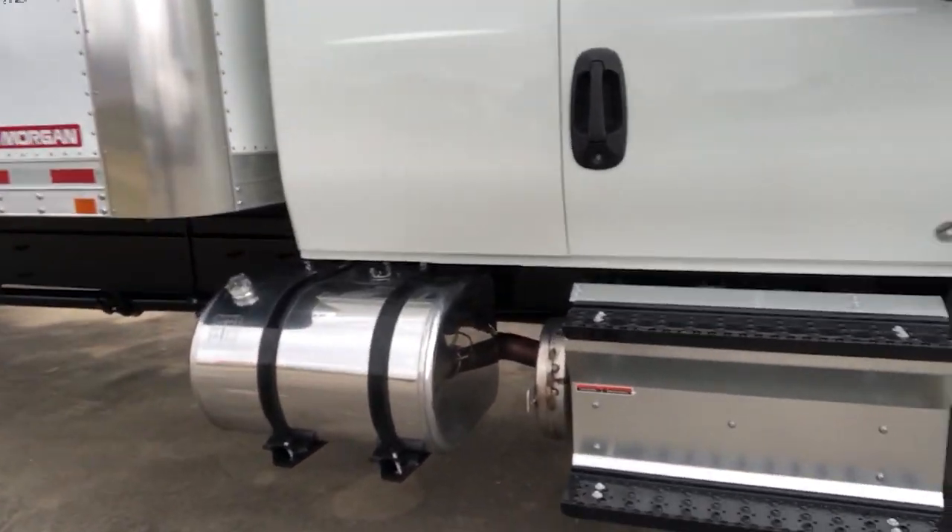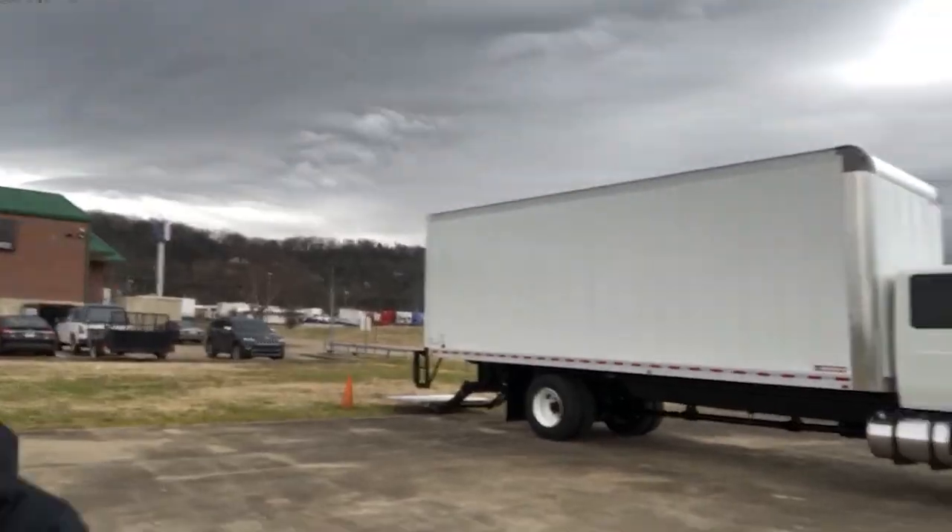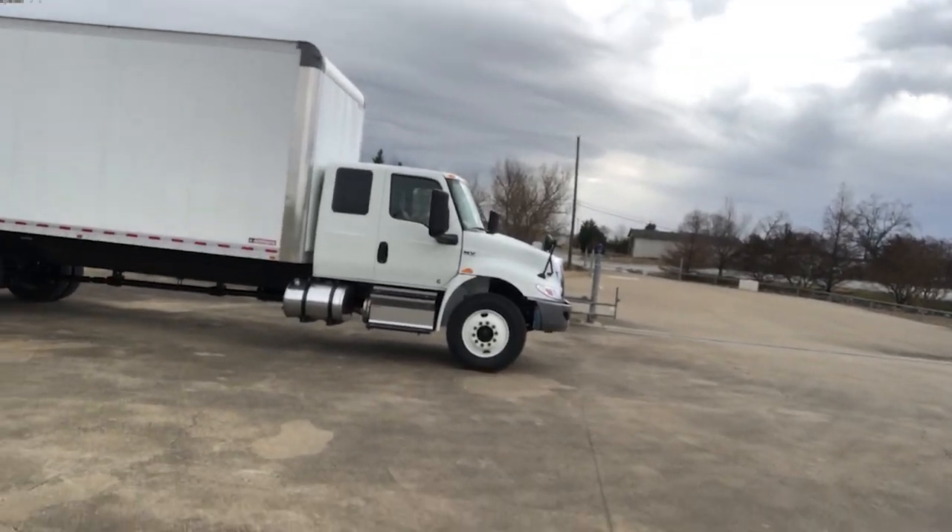50 gallons per tank, diesel, emission system. 26-foot long, 103 inches tall, 102 inches wide — plenty of volume of operational space for your business day.